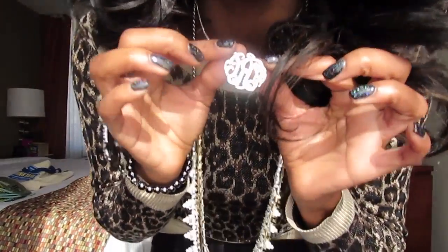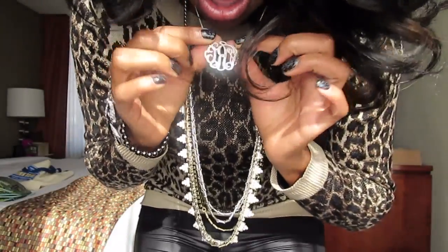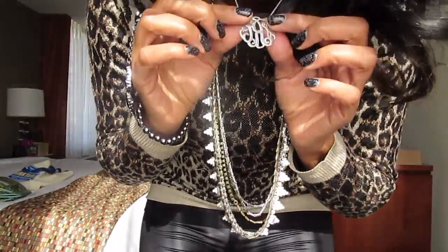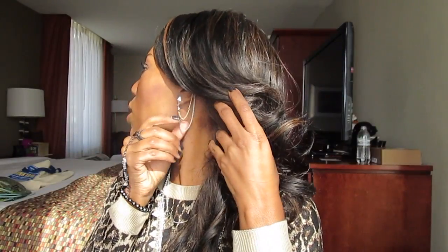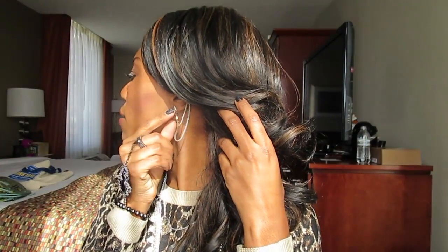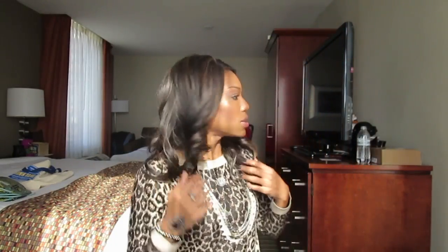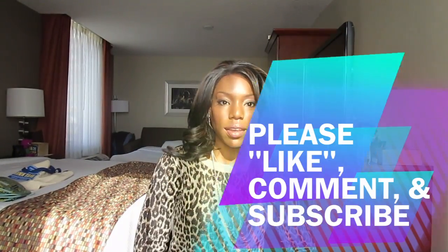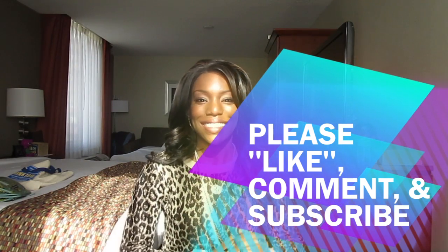This necklace here has my initials and I got that from Jane.com. I'll share more details on that later. On my ear, I'm wearing an ear cuff I got from H&M. I think I covered everything — that's my look, that's what I'm wearing today. Thanks for watching!